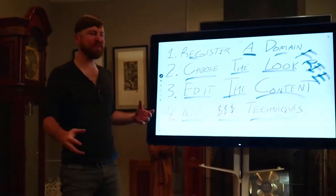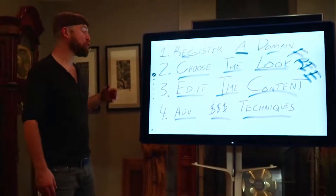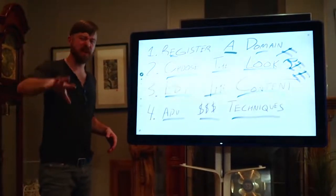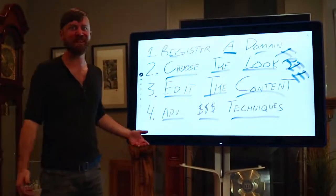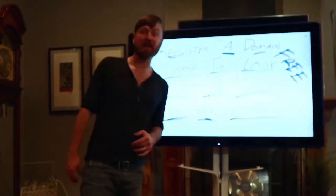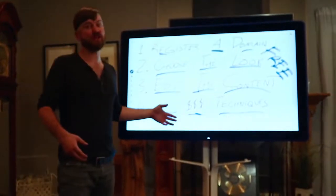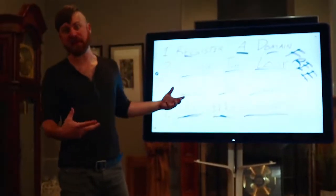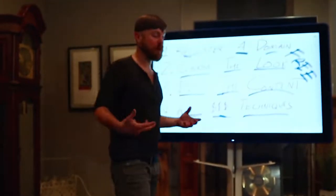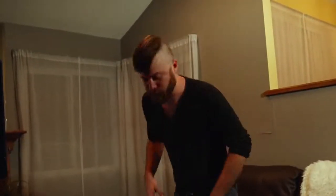I hope you enjoyed that. I think it was under five minutes — we registered a domain, chose the look, created some content, and created a blog post. The next step is I'm going to show you some advanced money techniques to actually make more money from your website. This will be especially useful if you're creating a website not just for personal blogging but actually looking to create websites that get people interested in buying a product.